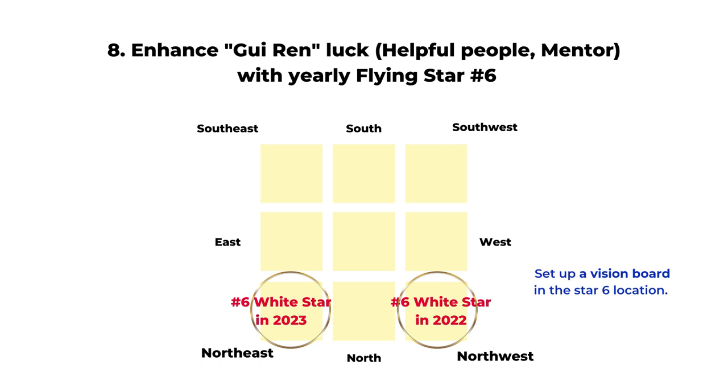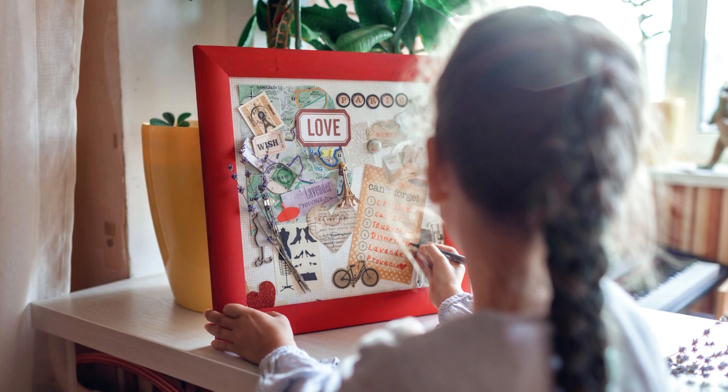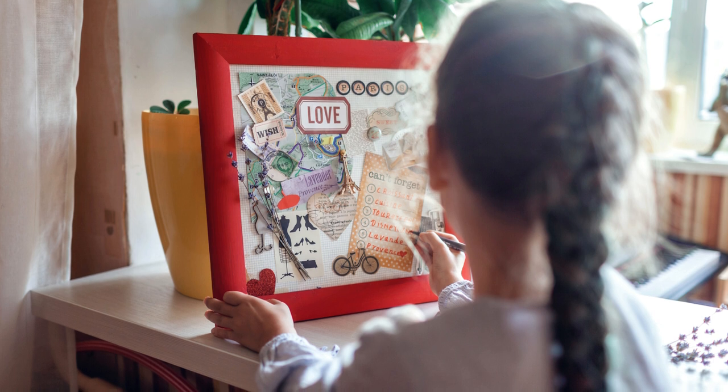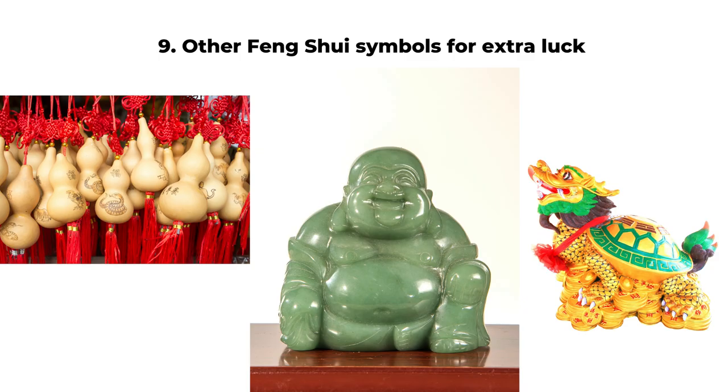If you are focusing on your career and looking for a mentor or helpful people — the Gui Ren luck, sometimes called the noble man luck — you can enhance the direction of the flying star number six. In 2022, the number six flying star is in the northwest, and in 2023 it will be northeast. You can display any symbol of success or people you admire in the northwest in 2022 or northeast in 2023. You can also create a vision board, cut out pictures of your dreams, and set it in this corner to enhance your Gui Ren luck and bring in helpful people to advance your career.